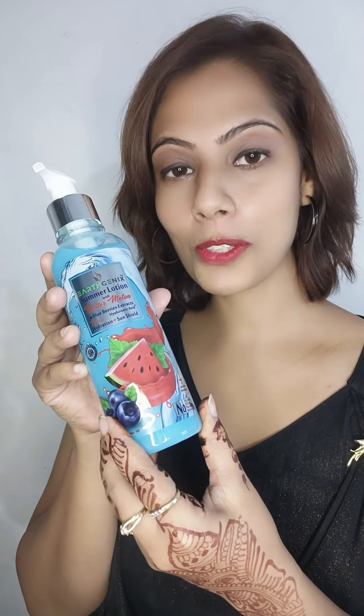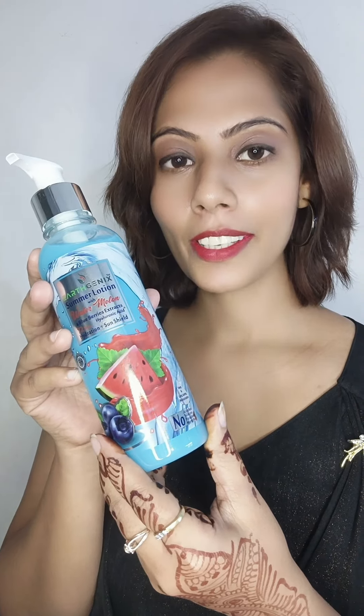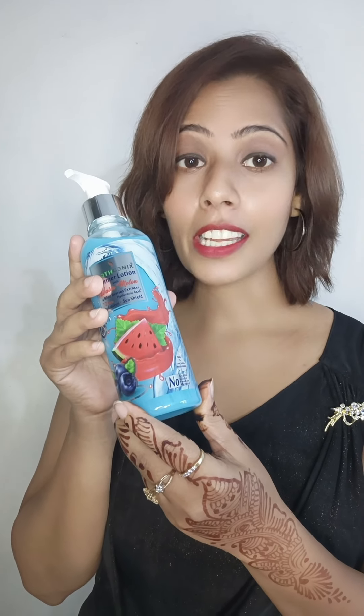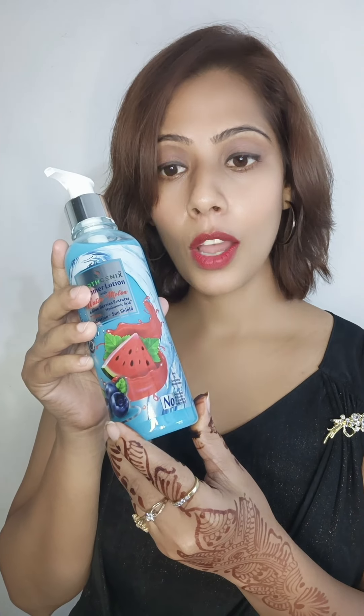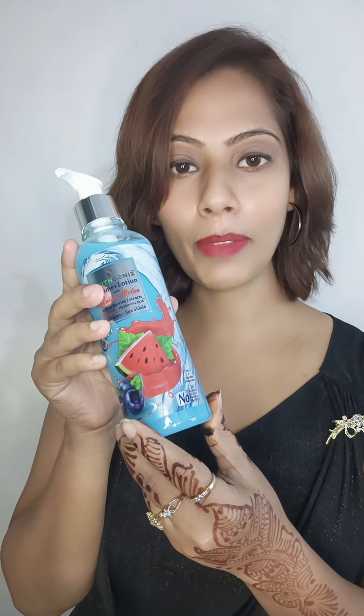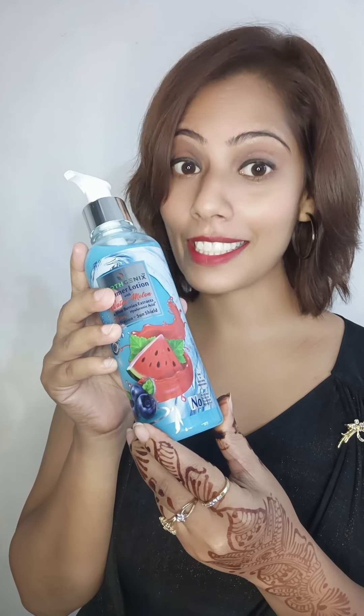So guys, let me also tell you the unique selling points of this summer body lotion. It provides 72 hours of hydration. It soothes the skin in prickly summer heat. It provides UV protection on the beaches with harsh sunlight and may protect from tanning. It helps to repair the cracked heels too.